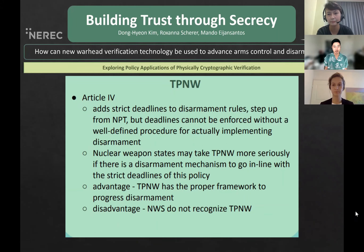Similarly to NPT Article 6, TPNW Article 4 calls for the disarmament of nuclear weapons. However, it adds strict deadlines that cannot be enforced without a secure verification procedure. The use of CV provides a secure framework for progressive dismantlement.